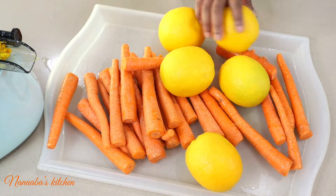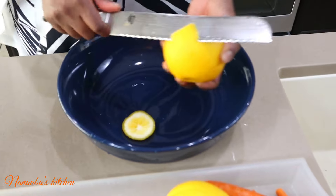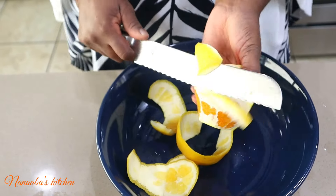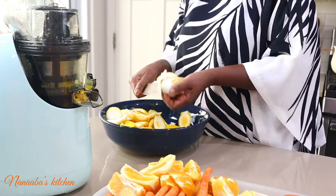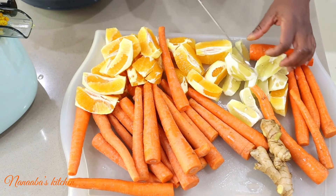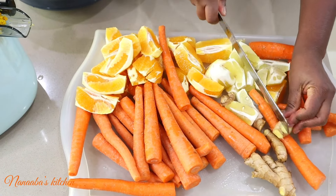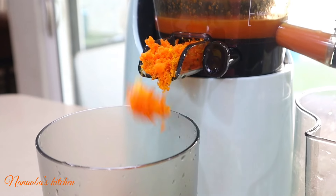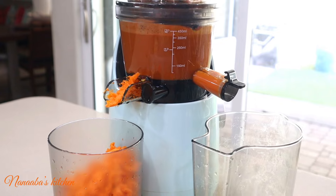Next up is our vibrant carrot, orange, lemon, and ginger juice. This zesty blend is as good for your taste buds as it is for your bad day. You'll notice I poured the ingredients out of a zip-lock bag — that's because I previously cleaned them with vinegar and rinsed them with water, so they were ready for use. I do that with my fruits and vegetables before putting them in the fridge so they don't contaminate anything.